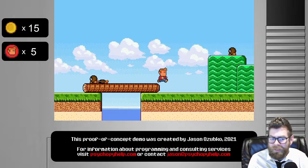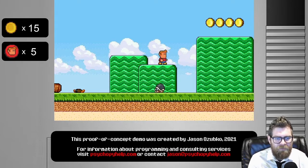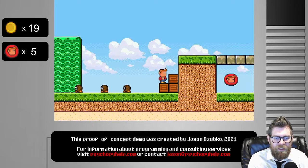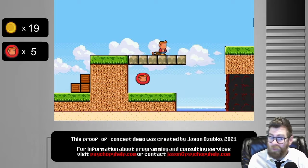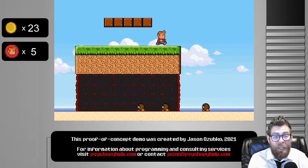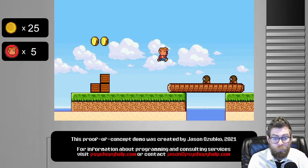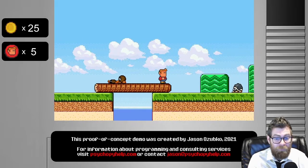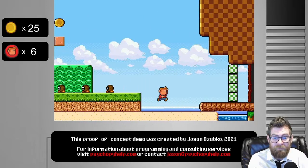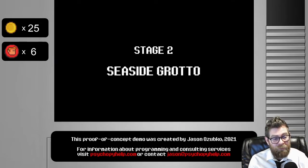The controls are pretty simple: left goes left, right goes right, spacebar jumps, and if you need to duck, down ducks. Everything you see here I made — it was all programmed from scratch in PsychoPy. The only thing borrowed from appropriate Creative Commons sources is the music, which took a little hunting to find the right tone for the game.